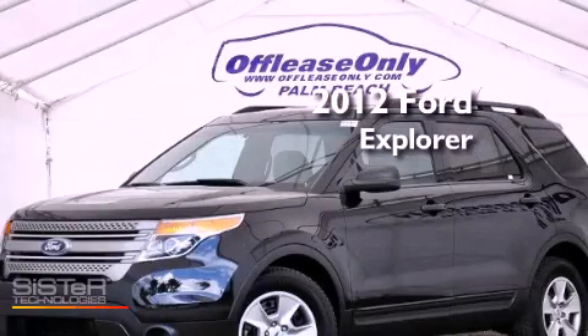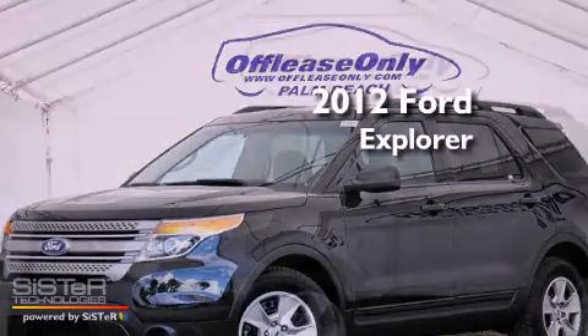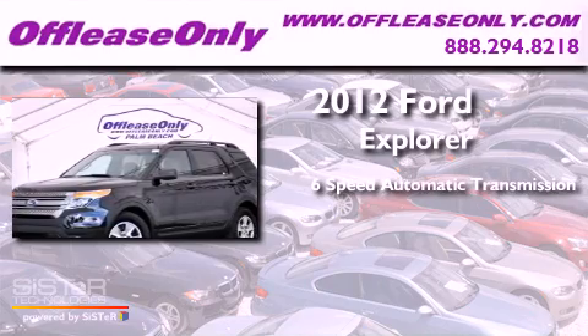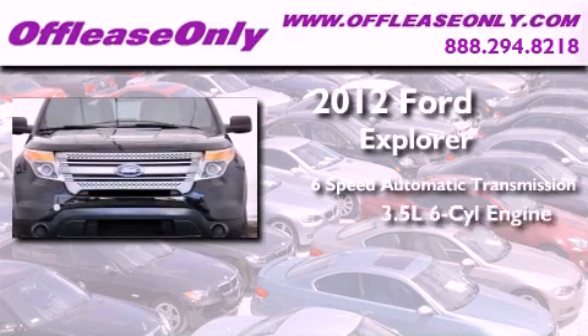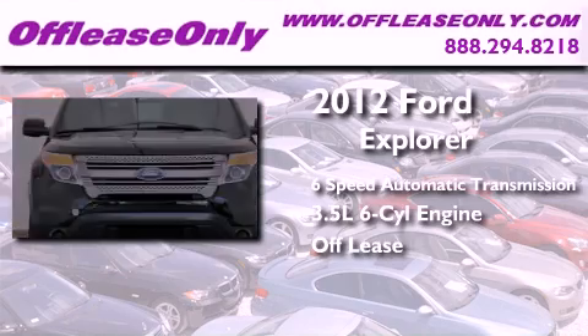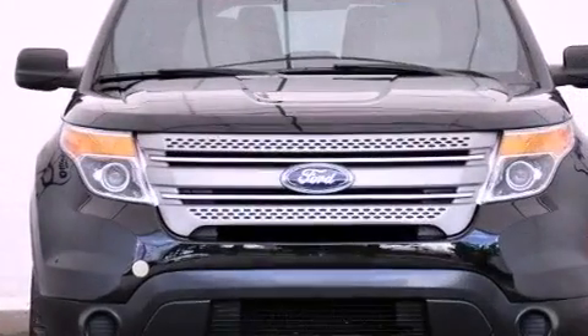This is a 2012 Ford Explorer. This SUV has a six-speed automatic transmission, a 3.5-liter V6. Having just come off lease, this Ford is in like-new condition.